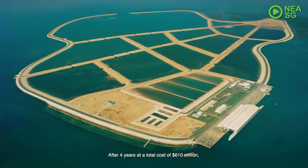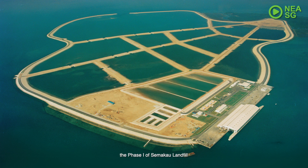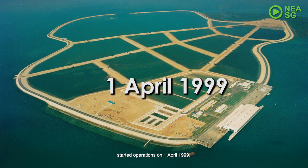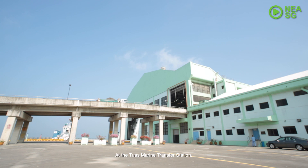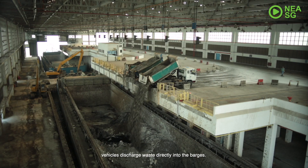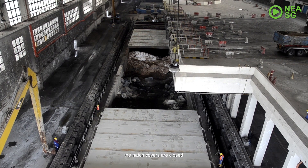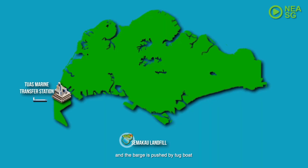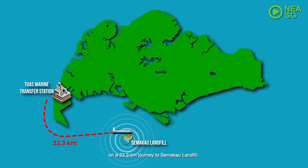After four years, at a total cost of $610 million Singapore dollars, Phase 1 of Samakao Landfill started operation on 1 April 1999. At the Tuas Marine Transfer Station, vehicles discharge wastes directly into barges. When a barge is filled, the hatch covers are closed and the barge is pushed by tugboat on a 33.3-kilometre journey to Samakao Landfill.